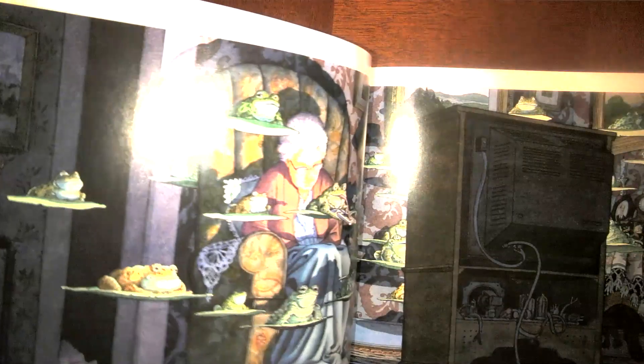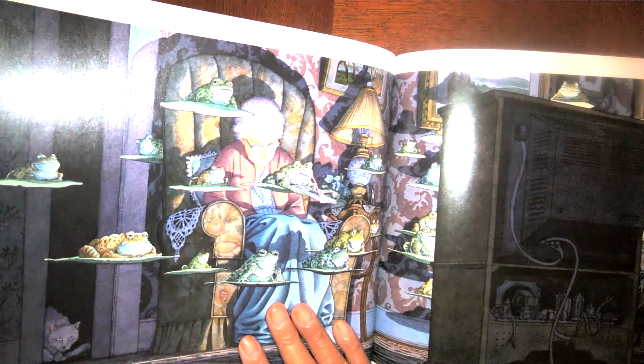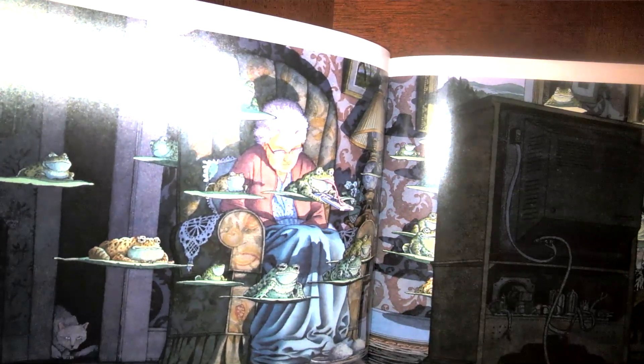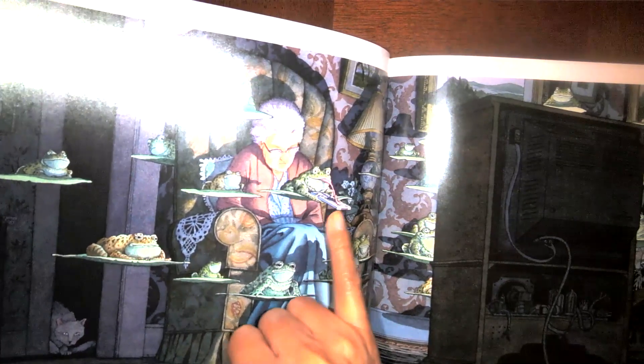It looks like these frogs are sitting with an old lady with the TV on. She's asleep, and it looks like they're watching some program — this one's got the remote.